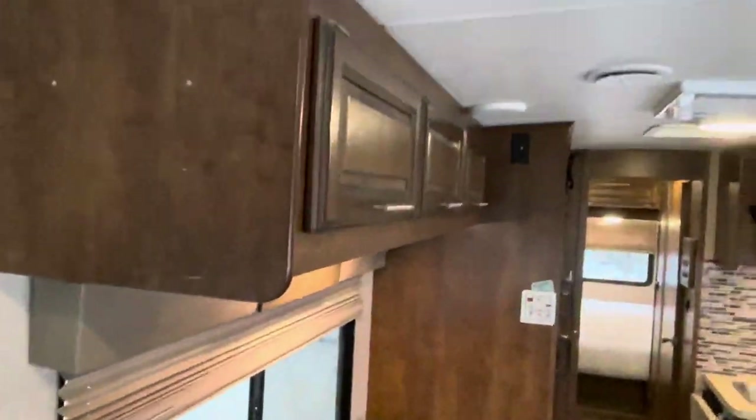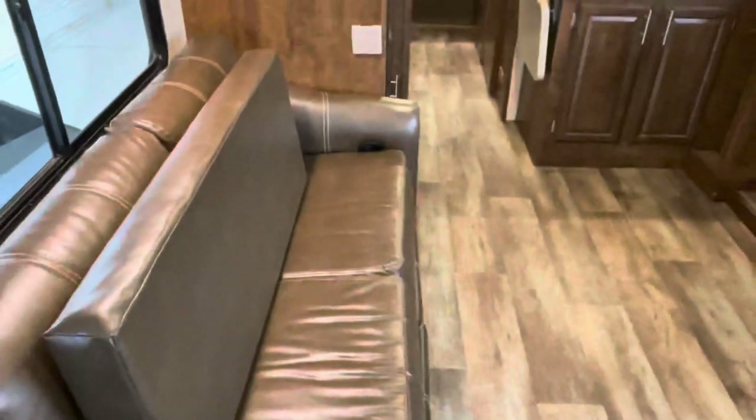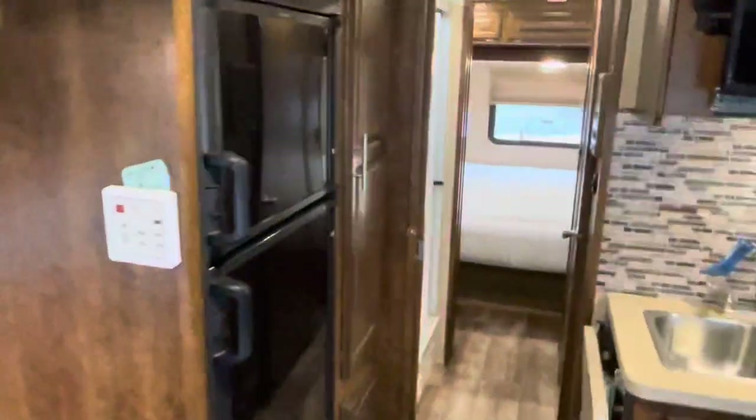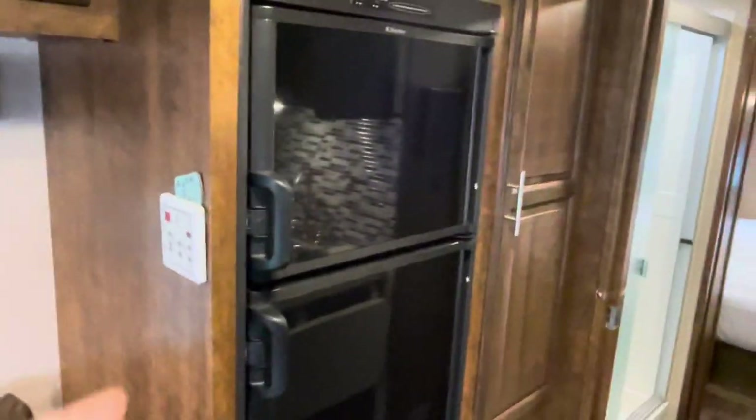Look how nice and comfy this is. We've got a sofa — this is actually just the filler cushion as the dinette folds into a bed. But you have a sofa across from the dinette. This is the Dometic RV fridge, so that's obviously going to run off either shore power or LP gas.